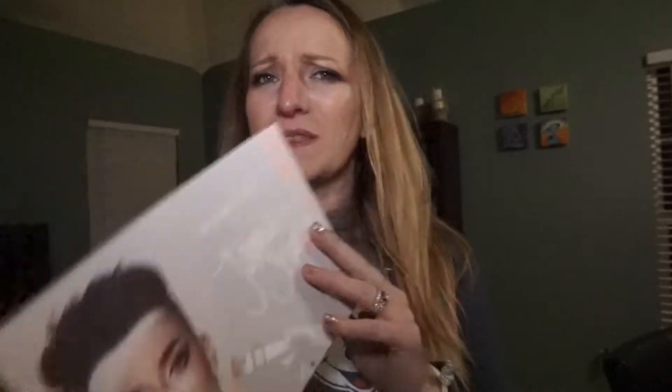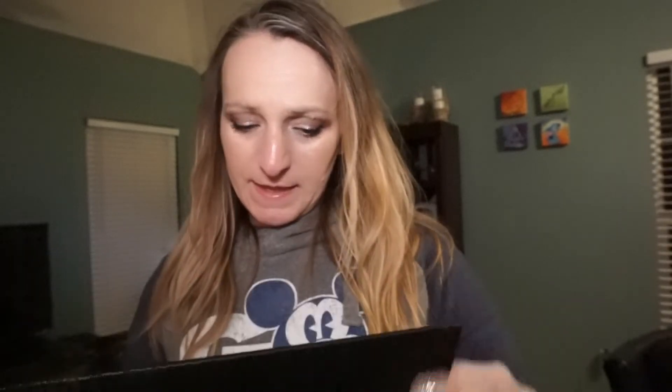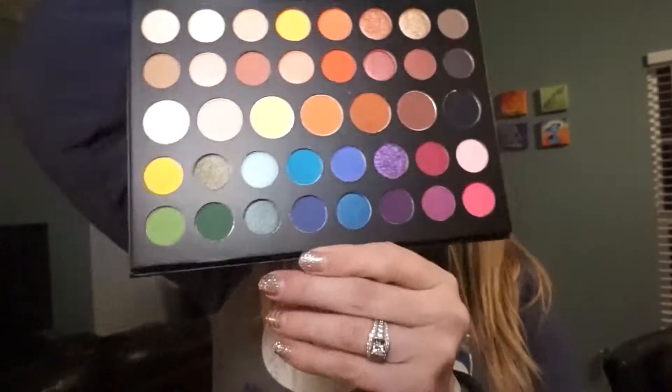The next item I got was this Morphe James Charles mini artistry palette. I'm going to go ahead and open this up and let you see it. It comes really nicely packaged and it literally has every color you could think of. I'm really excited about these blues and greens to try out. Here is that palette — all these wonderful colors, you've got flat and then shimmery ones. This will be a fun palette to try out as well.